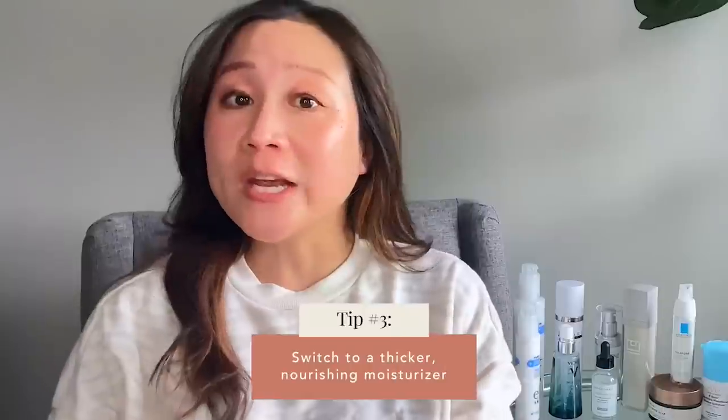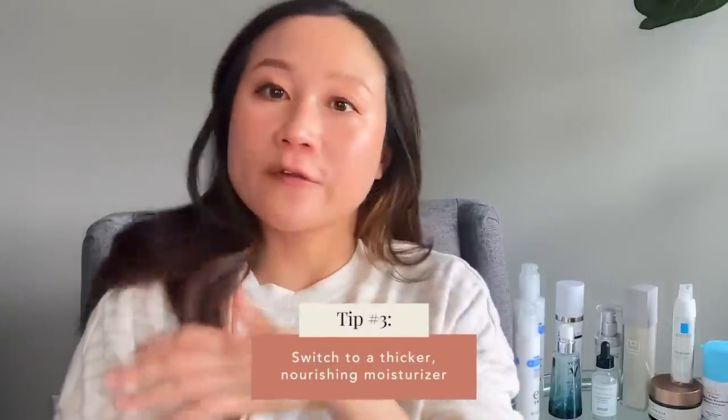Tip number three: change your moisturizer. I'm mostly referring to your nighttime moisturizer. While you're sleeping, your skin does most of its repair. Adding a richer, more nourishing moisturizer can really help your skin recover from the day. If you live somewhere very cold, your skin tends to lose more water overnight, so a thicker moisturizer will help you wake up with more hydrated, healthier skin and also better tolerate topical retinoids if you're using them.